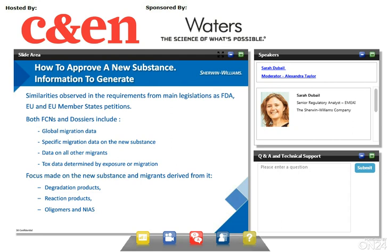We now go into more details on how to approve a new substance. To approve a new substance, a list of scientific information must be generated. We observe some similarities in the requirements from the main legislation in Europe and FDA. European dossiers and FCNs include requirements for global migration data, specific migration data on the new substance, data on all other migrants, and focus on migrants derived from the new substance being petitioned — degradation products, reaction products, oligomers, and NIAS. Europe is more interested in oligomers and NIAS than FDA so far. The dossier must also include toxicological data on the new substance and on the migrants.